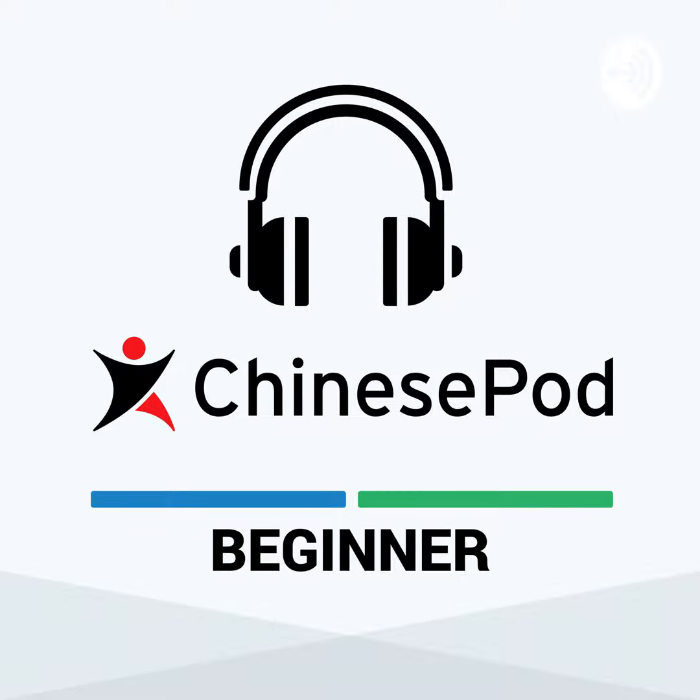Hey guys, it's Michael here at ChinesePod. We want to say thank you to all of our faithful subscribers. If you're not registered yet, head over to ChinesePod.com now and get 20% off. Use promo code GET20 at checkout to get 20% off your first year.